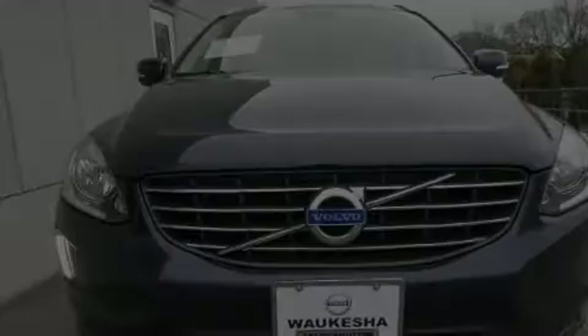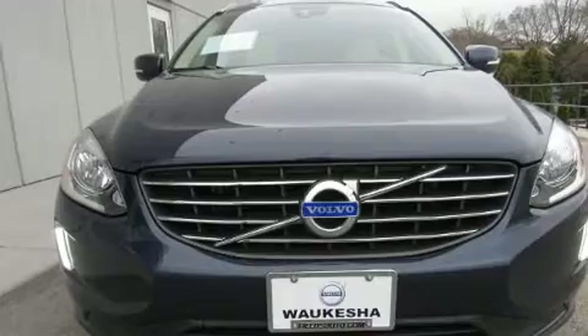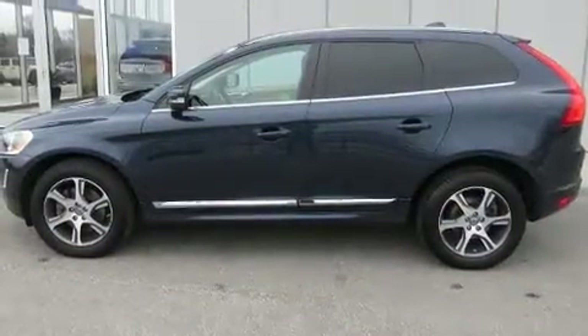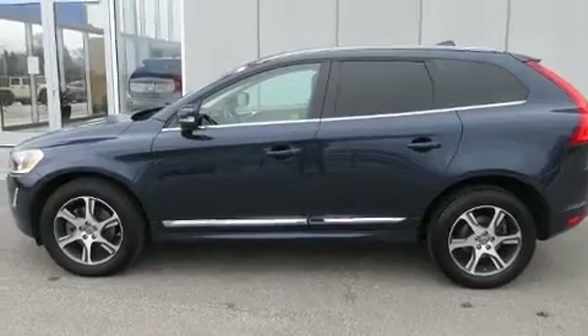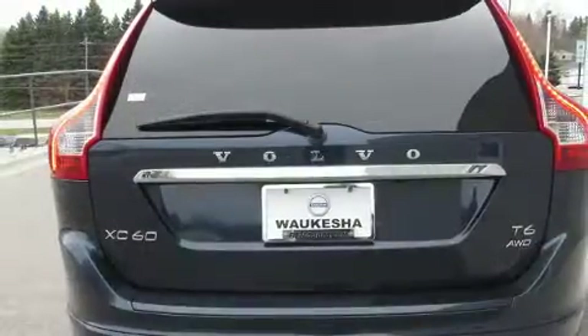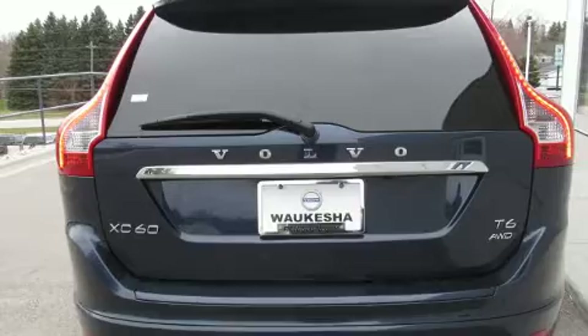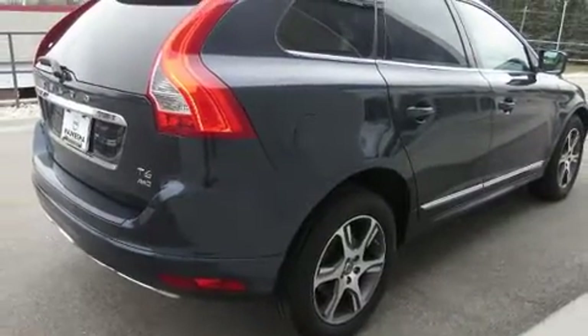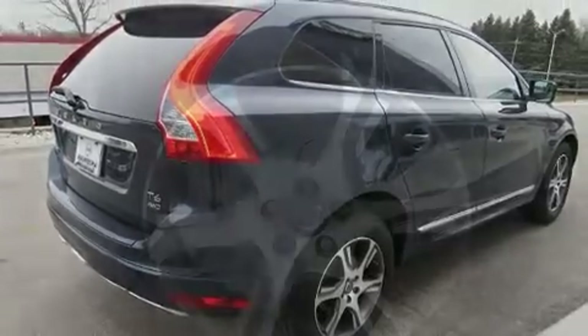Sensibility and practicality define the 2015 Volvo XC60. Smooth gear shifts are achieved thanks to the refined 6-cylinder engine, and for added security, dynamic stability control supplements the drivetrain. Turbocharger technology provides forced air induction, enhancing performance while preserving fuel economy.